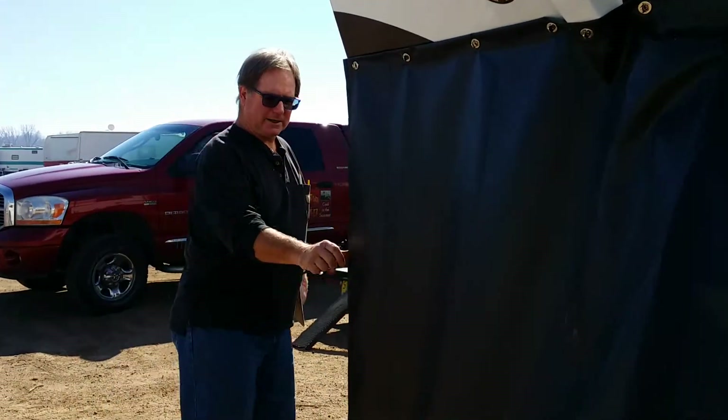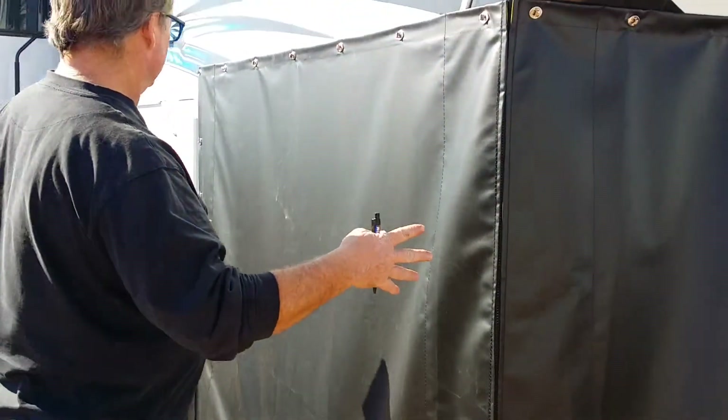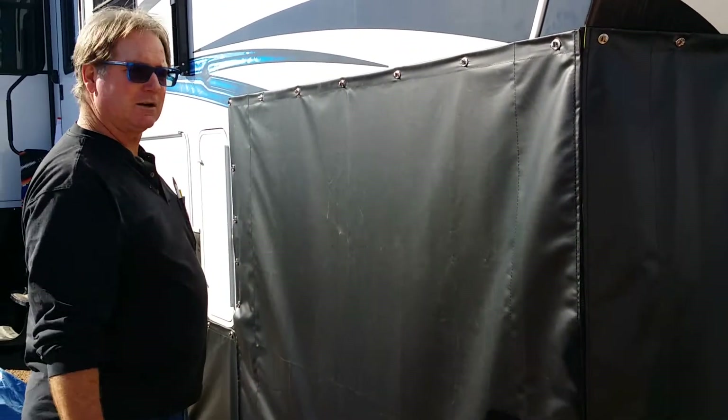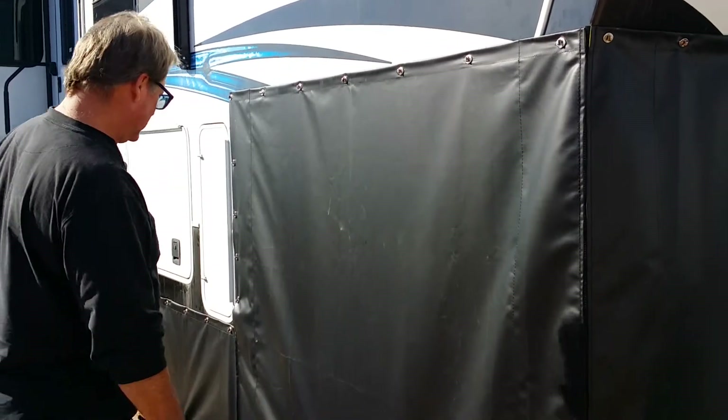If you want to get underneath, you've got a door here. There's a big zipper — all our stuff separates. You can get in here, nail the puppy down, leave that one loose. Get in here like a little door. Easy to do, all that good stuff.